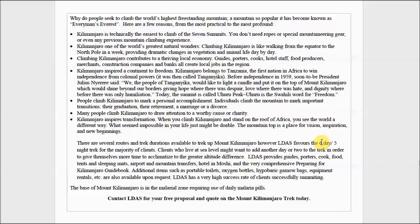On the Rongai route you can actually do it in six days, five nights, or seven days, six nights. If you live at sea level, you might want to add another day or two to give your body more time to acclimatize. We provide the guides, the porters, the cook, the food, the sleeping mats, airport and mountain transfers, and the hotel.